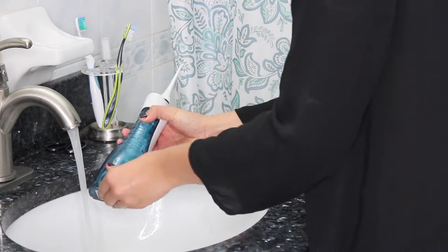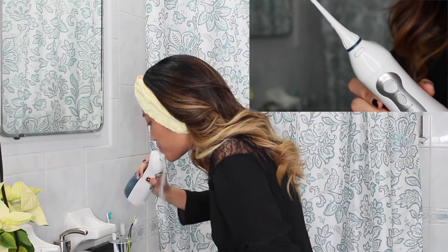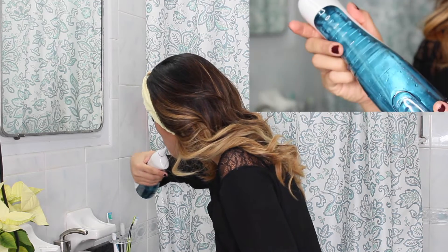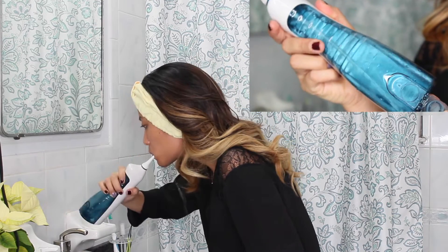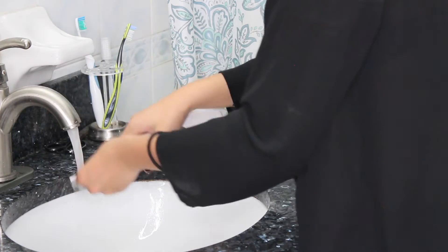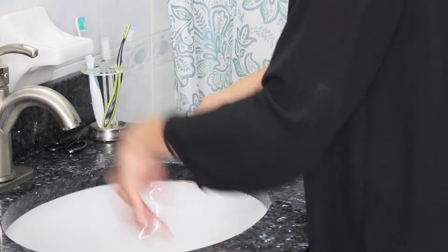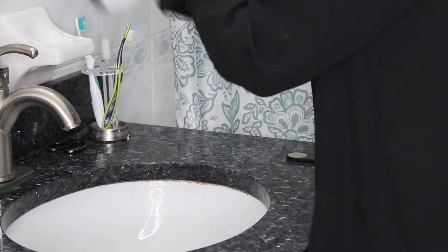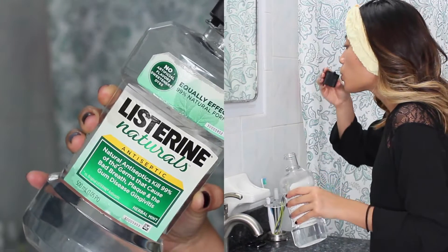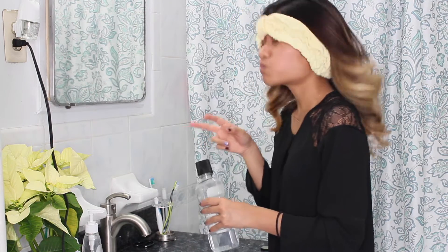Next I go to the bathroom and I use a portable water irrigator, or water flosser. I love this — it gets rid of all the leftover food stuck in my teeth. My boyfriend got it for me and it's very useful. I feel like it's more beneficial than regular floss. Then I use Listerine mouthwash to freshen up my breath.